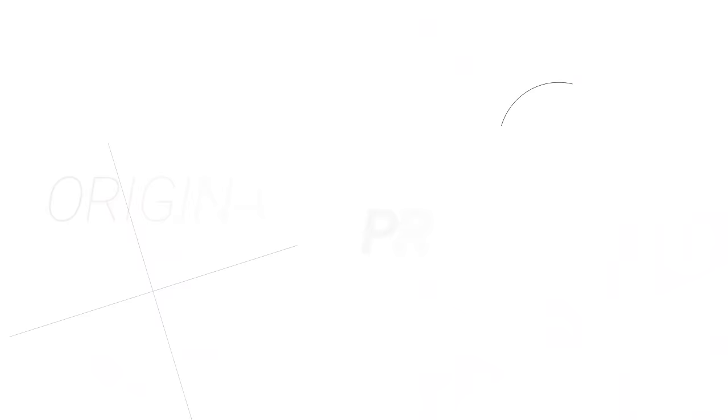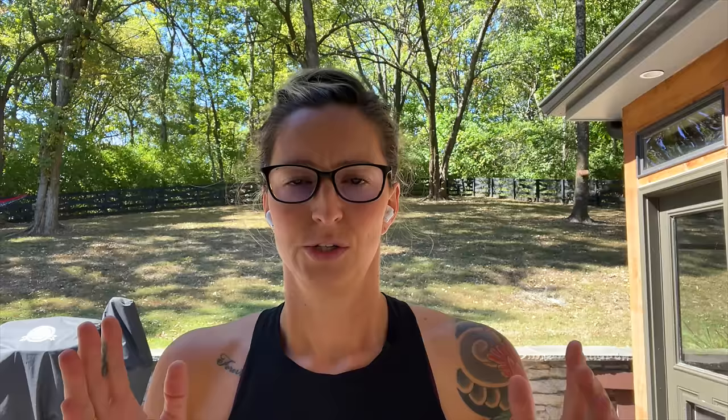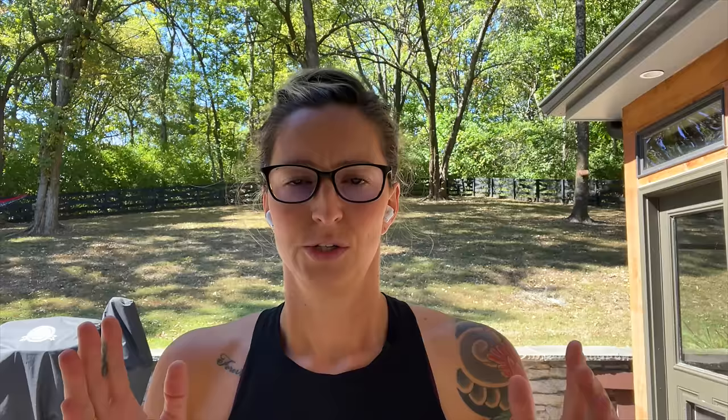One easy way to do this is if you make originals mostly and want to start selling prints — that's a great way to lower your price point. Another great way to price art affordably is to include merchandising items like stickers, notebooks, greeting cards, or whatever it may be. You want to make sure you have something within all the price ranges so that if somebody likes your work and wants to support you, you're meeting them where they are.